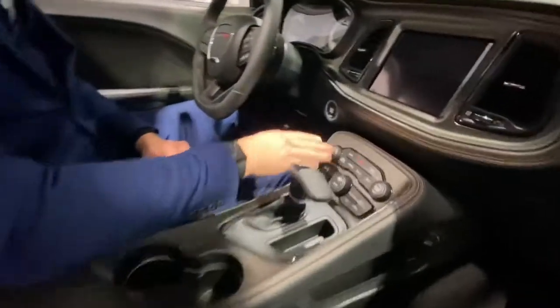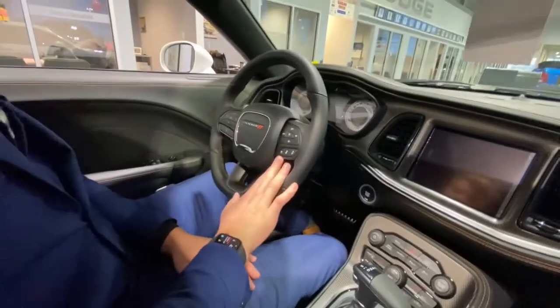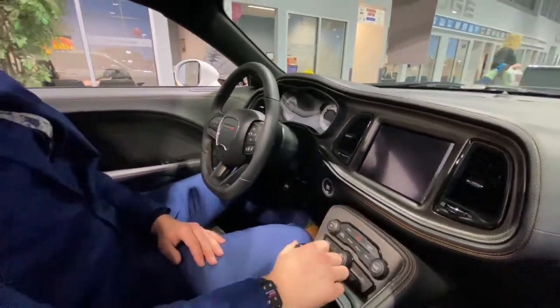Now if you're looking in the center console here, you do have your drive modes along with your push-to-start, your shift knob, and adaptive cruise control as well. This vehicle also has the SRT mode inside the 8.4-inch touchscreen, along with heated seats and a heated steering wheel.